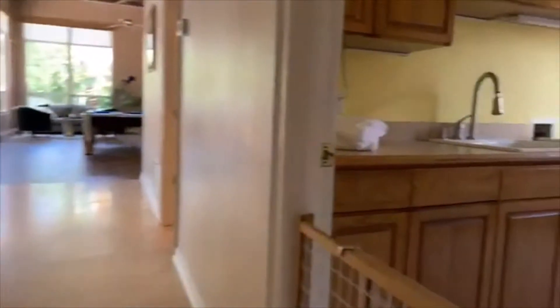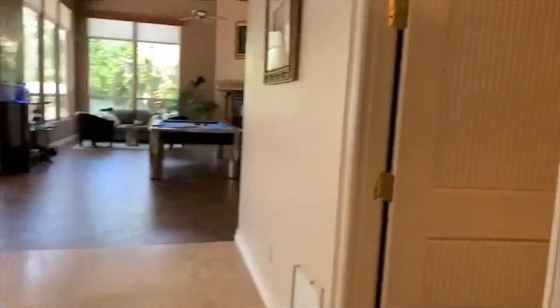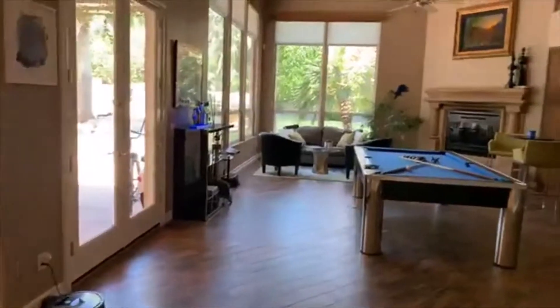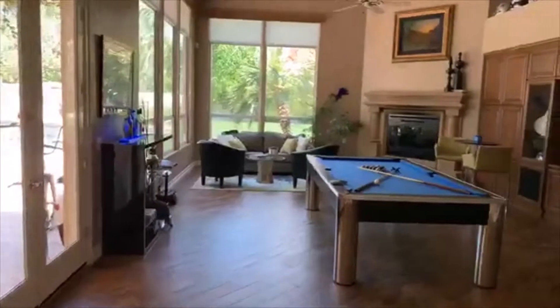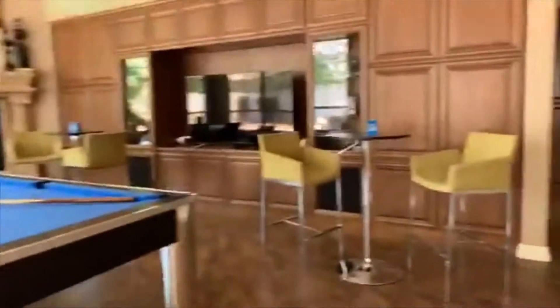Big old pantry right there — you know what a pantry looks like. Laundry room. Here is your half bath — that's for guests and whatnot. Look at this family room, you guys — huge! Another cantera stone surround fireplace. Look at all these cabinets.